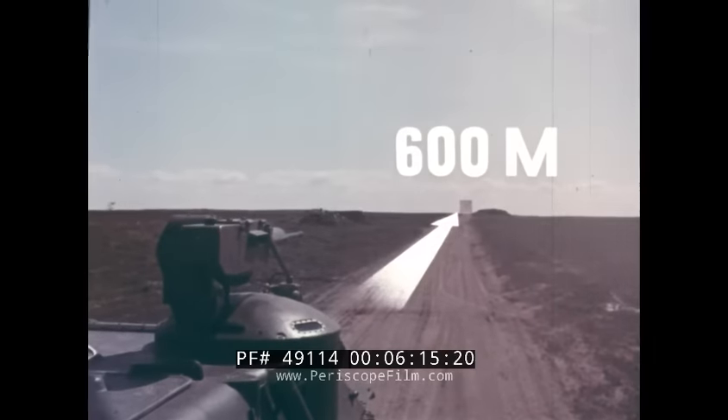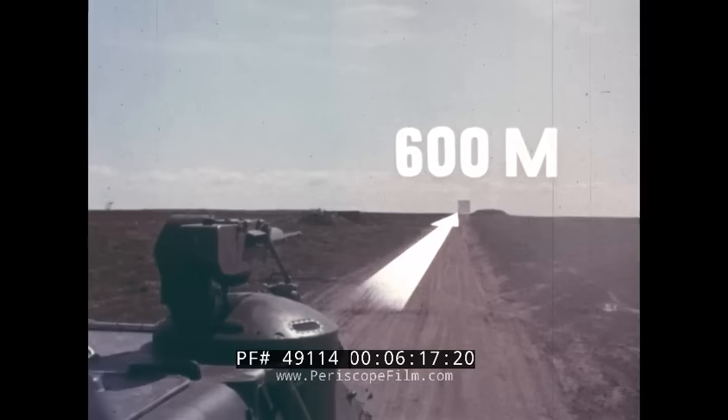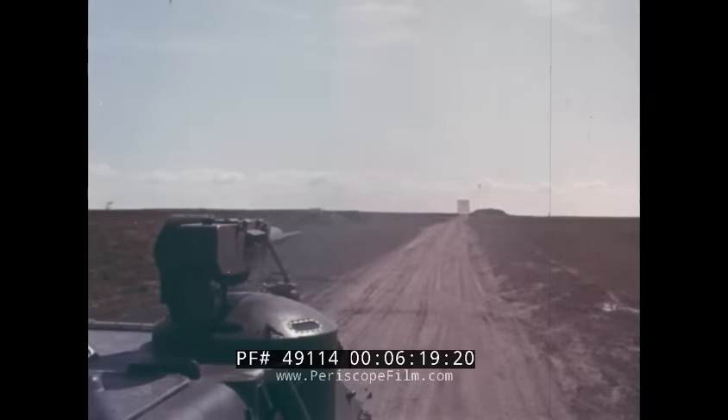This is the normal dispersion picture for a 10-round series; that is, 50% of the rounds are within a circle with a radius of 0.6 meters.